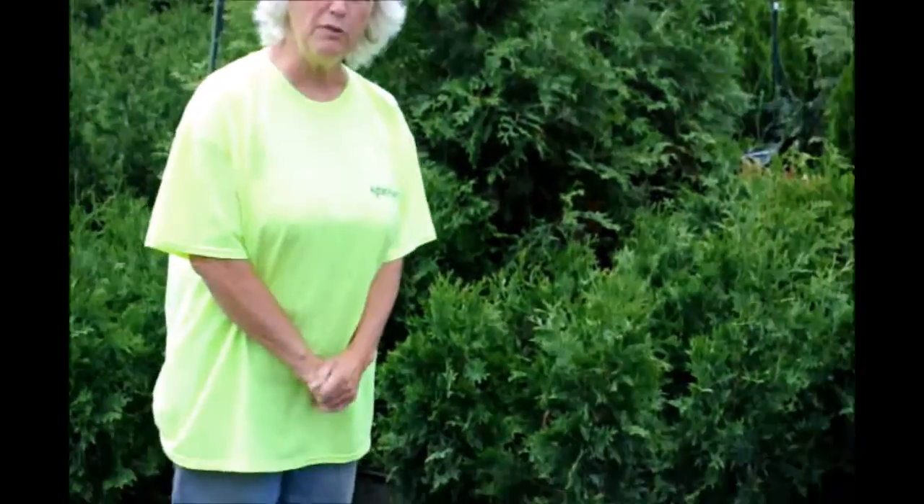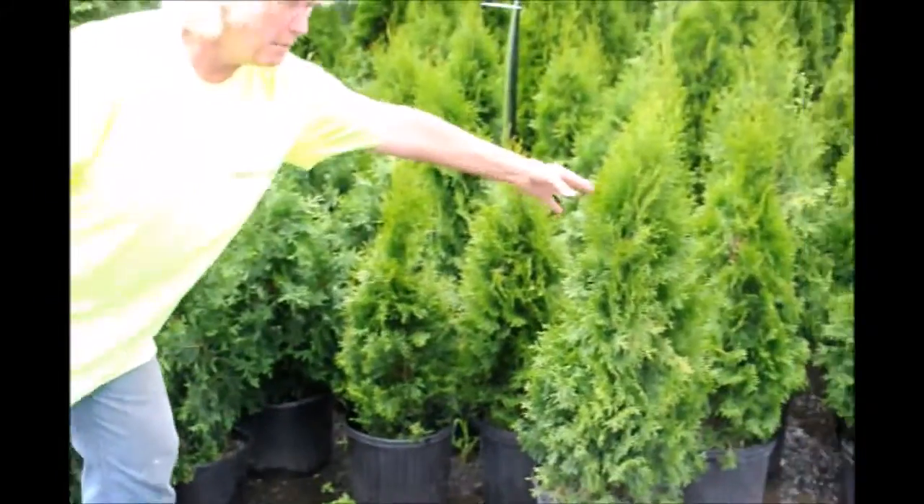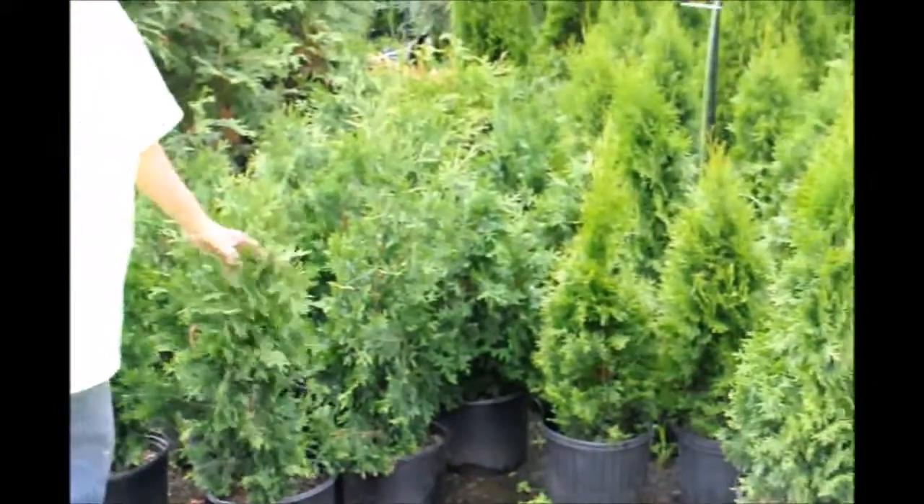Hi, I'm Marge and you're at Highland Hill Farm. This morning I'm standing beside two of our most popular types of arborvitae. This one is the emerald green, this one is the green giant.